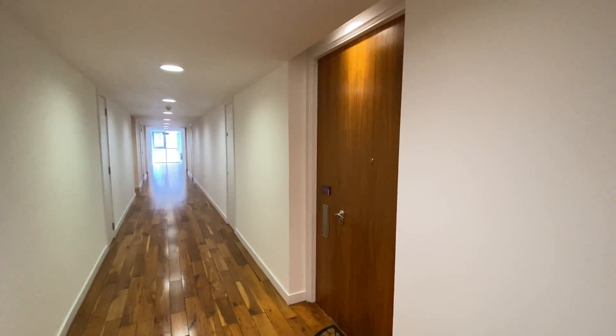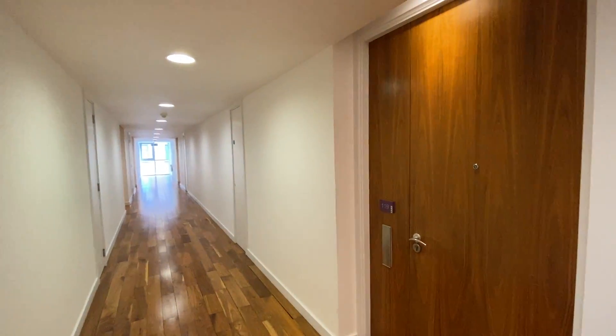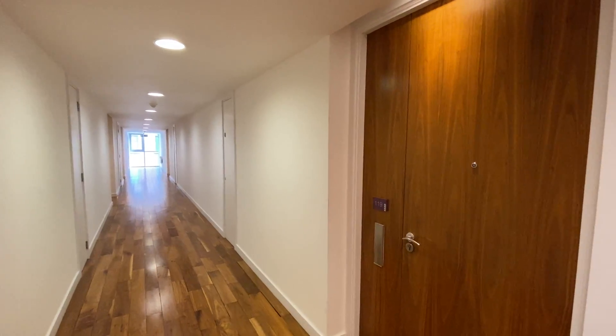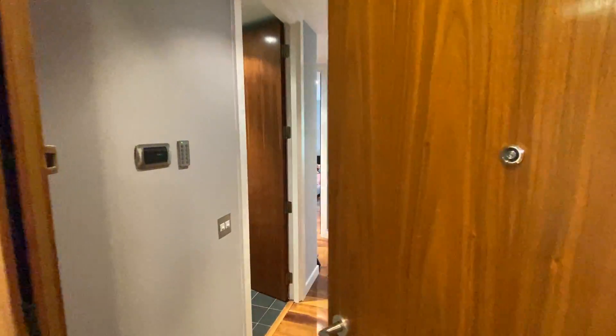Hi there, this is Rob from The Property Man. I am here today at this beautiful first floor apartment in The Edge, Salford — a stone's throw from Manchester City Centre, close to the Lowry Hotel. If anyone knows The Edge, these are very, very nice apartments.